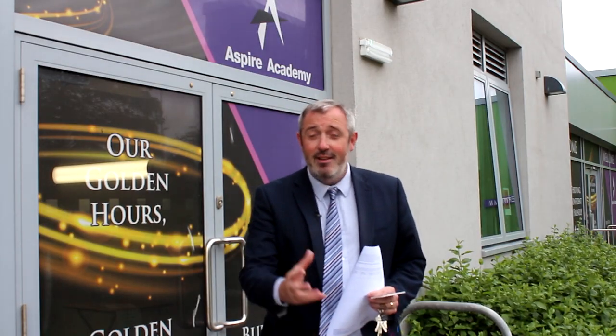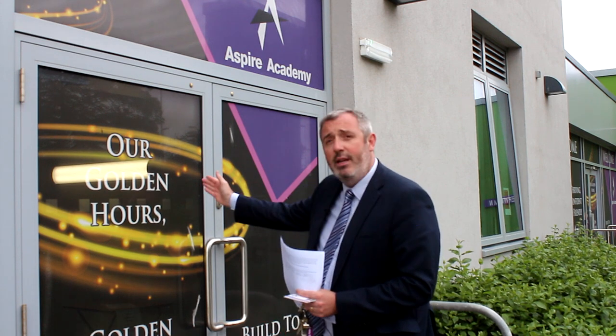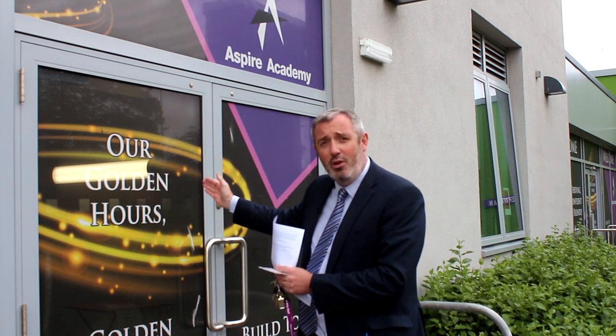This is the year seven entrance — we call it a staff entrance because normally that's what it's used for, but from September it will be the year seven entrance to school. Just through these doors is the canteen where you'll be able to get your breakfast. We expect you to arrive for 8:25 for an 8:30 start, but breakfast in the form of toast will be served from 8:10.